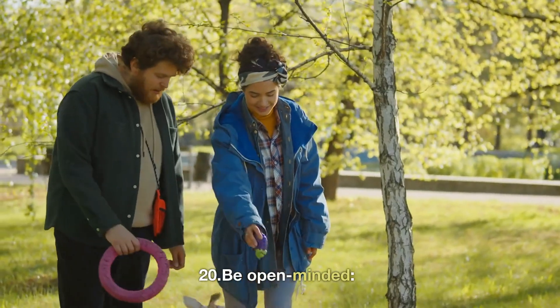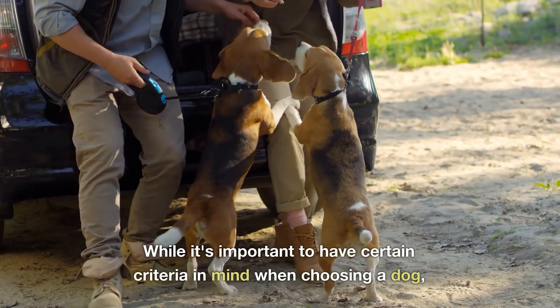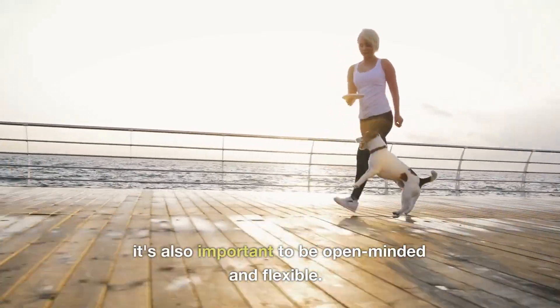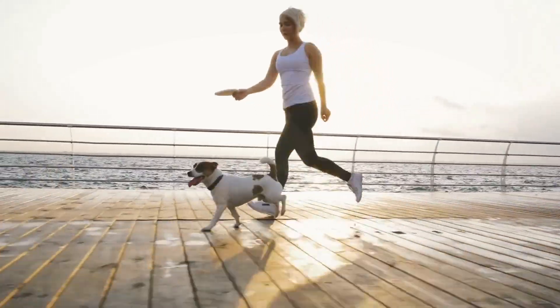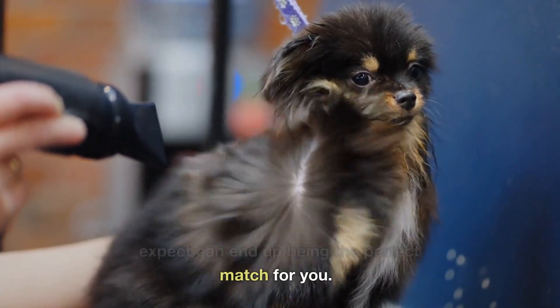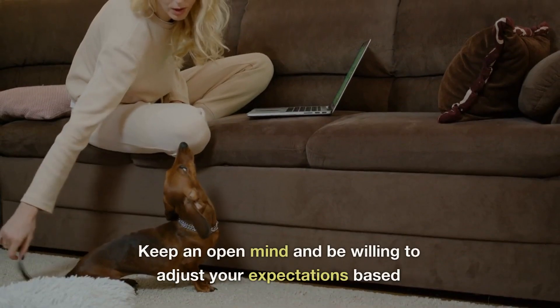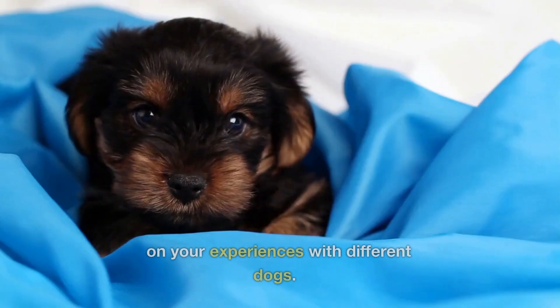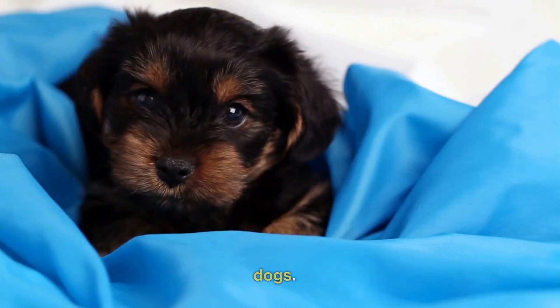20. Be open-minded. While it's important to have certain criteria in mind when choosing a dog, it's also important to be open-minded and flexible. Sometimes the dog that you least expect can end up being the perfect match for you. Keep an open mind and be willing to adjust your expectations based on your experiences with different dogs.